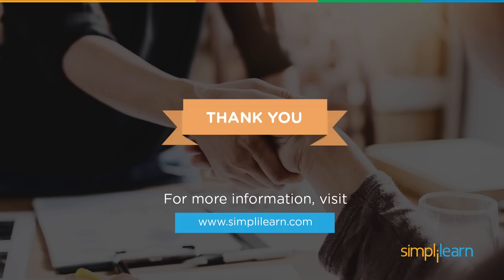So this brings us to the end of this video. I hope all of you have understood Big Data applications. I would like to thank you for watching. If you liked it, please do hit the like button and subscribe to our channel, as we have a lot more interesting videos coming your way. See you guys next time.